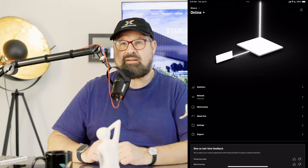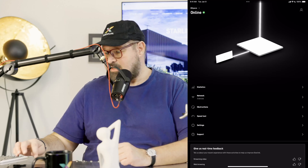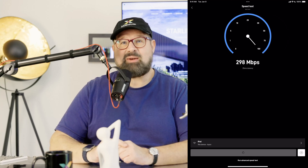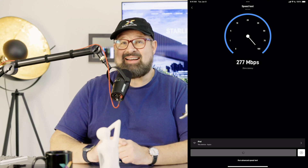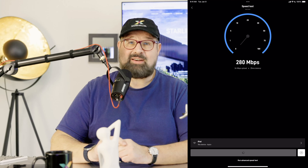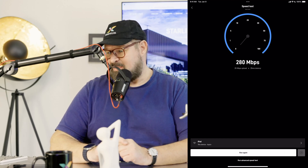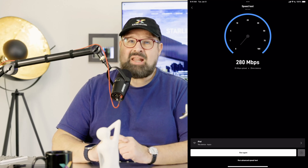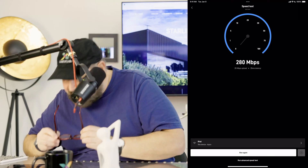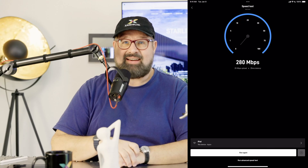Here's the Starlink app on my iPad — everything is super simple. Let's do a speed test right now. This is live as we speak. I'm live streaming using my Cox, so nothing else is going over Starlink right now. But as you can see, I could be live streaming over Starlink — it's 280 megabits download and about 25 megabits upload. So I could easily live stream using Starlink.